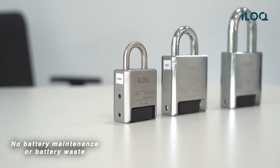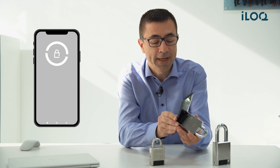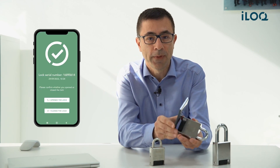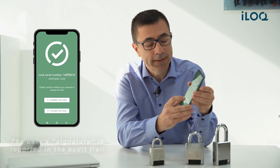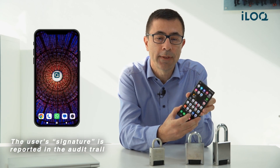At iLock, we have challenged conventional thinking. Together with our customers, we have developed a solution that doesn't require battery maintenance nor polluting the planet with tons of battery waste. The solution is simple: the user must confirm if he has opened or closed the padlock. He is signing that he is closing the padlock, and the signature is reported in the audit trail.